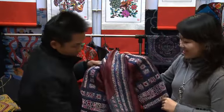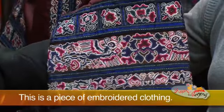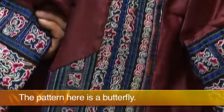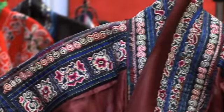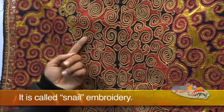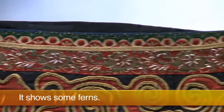This is a piece of embroidered clothing. The pattern here is a butterfly. This piece looks like some snails — it is called snail embroidery. It shows some ferns.